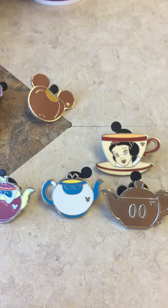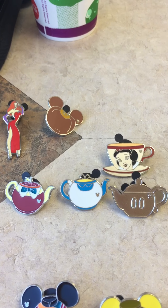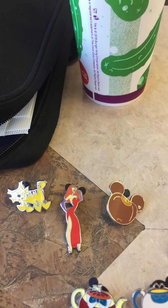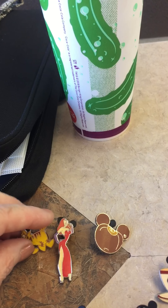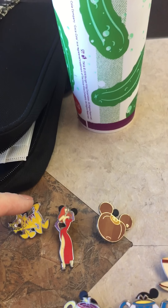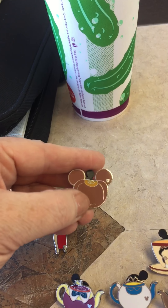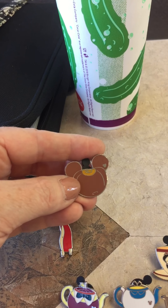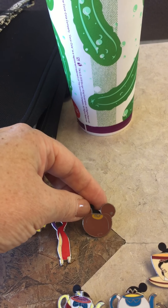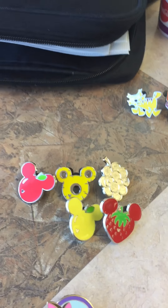This is a new grouping to me — the teapots and the teacups. These three right here I know for a fact are scrappers, but each and every one of them I wanted for a different reason: this one because I collect Disney cats, this one because I love Jessica Rabbit, and this one because it's an off-color enough from the original that to me it looks like a completely different pin, so I like it and I was willing to trade for that.